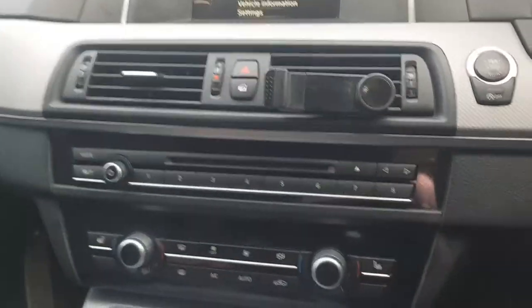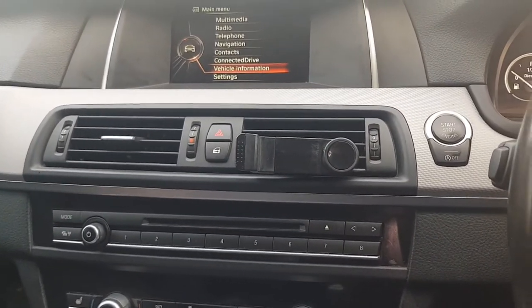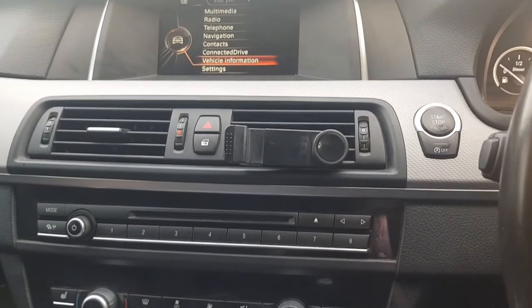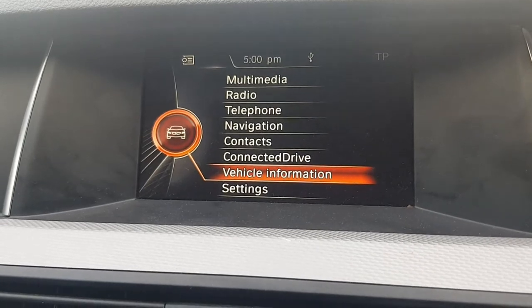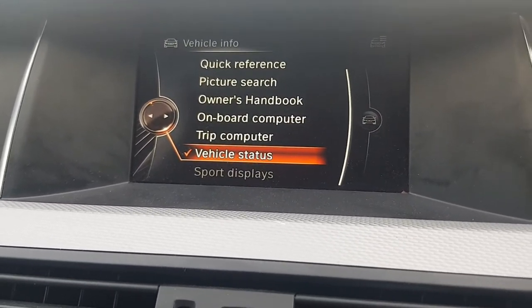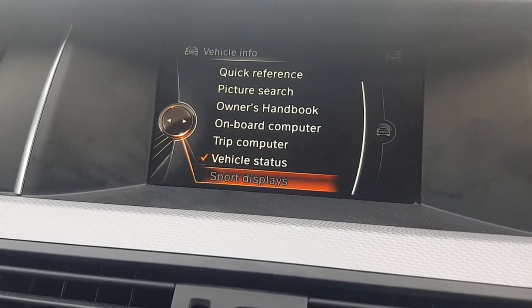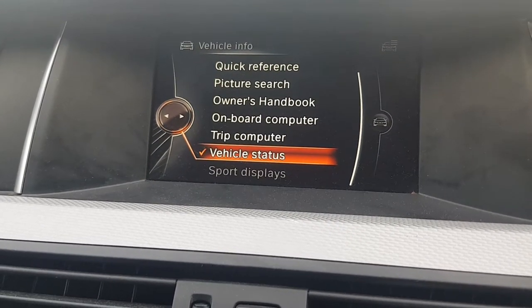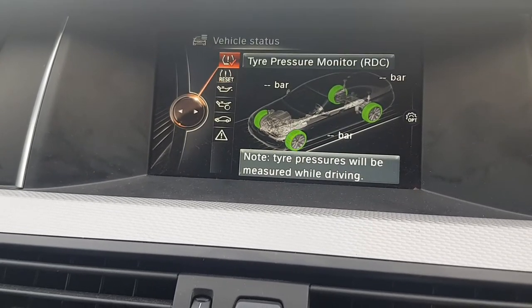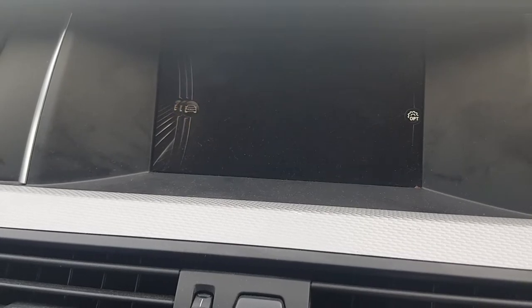When I initially bought the car there was no service history, and that was only because it had never been done before. So let me show you what I mean. Once you go into Vehicle Information, and then into Vehicle Status, then Service Requirements.